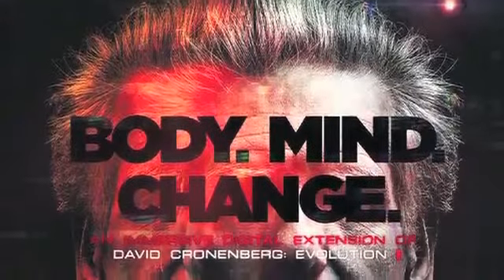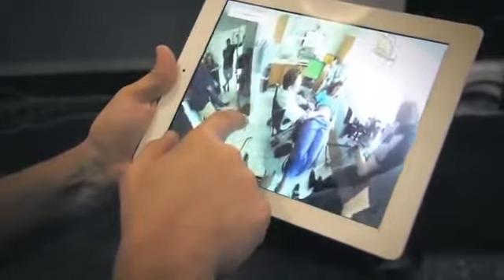It's a whole new way to shoot things and create interactive experiences and a new way of telling stories. Body Mind Change is a co-production between TIFF and the CFC Media Lab. We can start to figure out what we can do with it, and I'm really excited about the installation work, the video work, and the interactive work that you can do with technology like this.